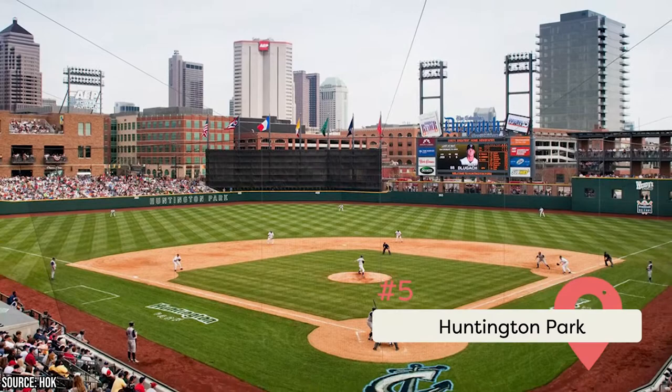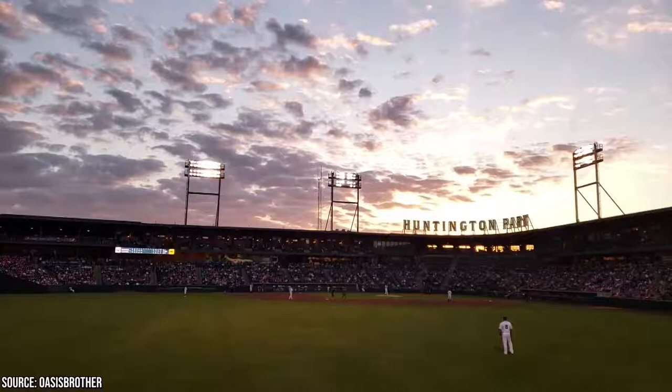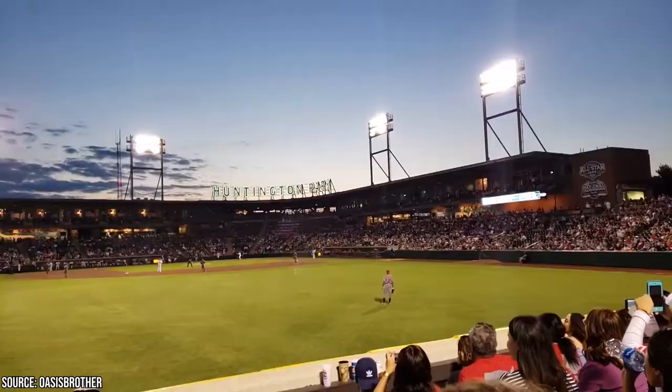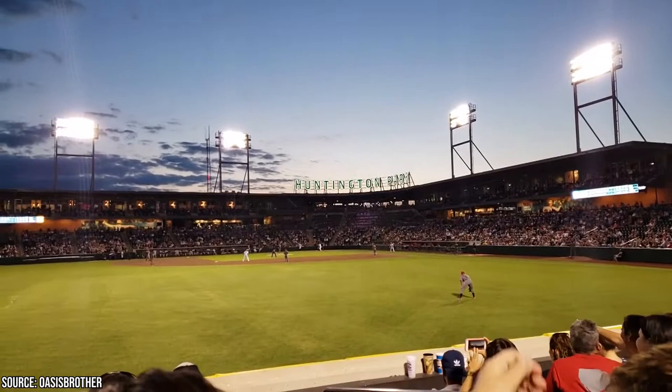Sports fans visiting Columbus should definitely catch a baseball game at Huntington Park, home stadium of the minor league team the Columbus Clippers. The atmosphere at the park is pleasant, and both the tickets and concessions are reasonably priced. It can hold up to 10,000 guests, but most of the time it's not very crowded, meaning you can walk around and explore various sections of the park if you want.